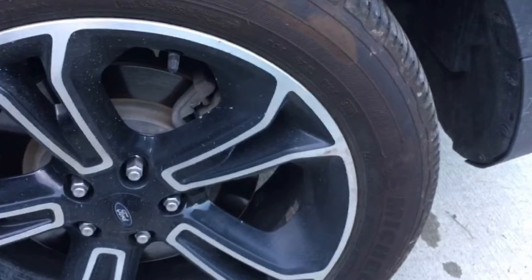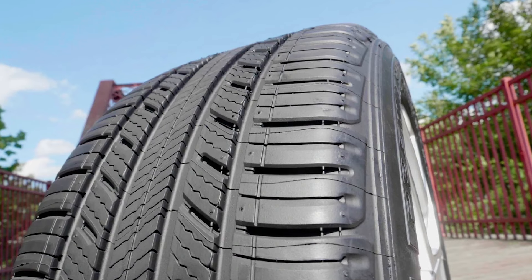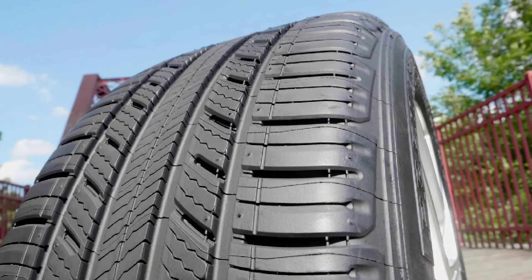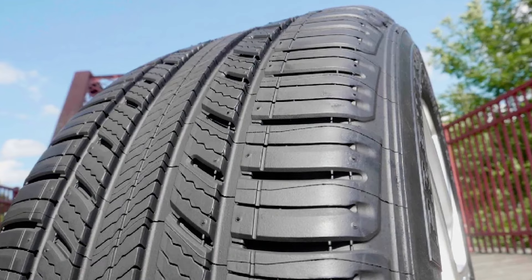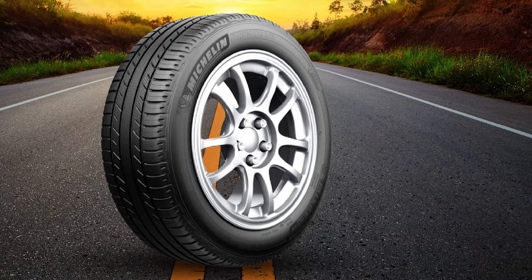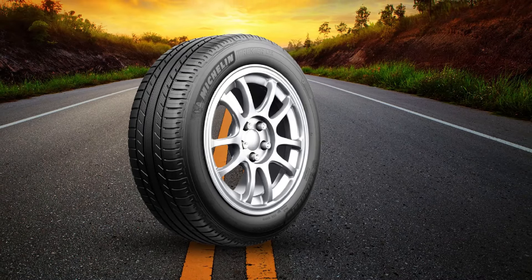The new Premier LTX also comes with better braking performance. The tires feature new circumferential grooves that open up as the tires wear down, improving durability and tread life. Premier LTX lives up to Michelin's promise of safe when new, safe when worn. These are one of the best quietest tires on the market.